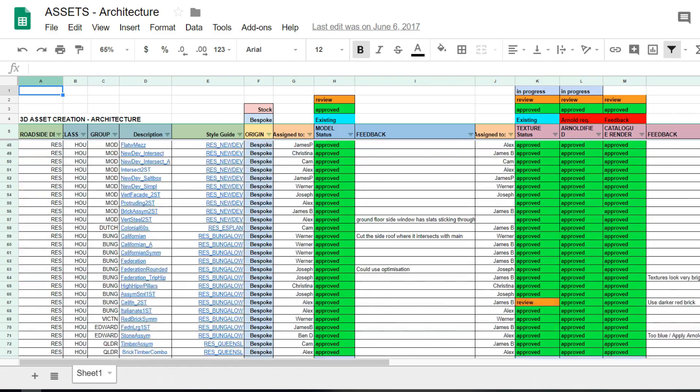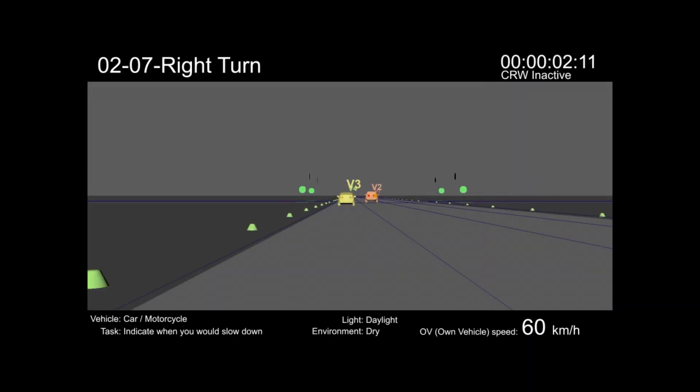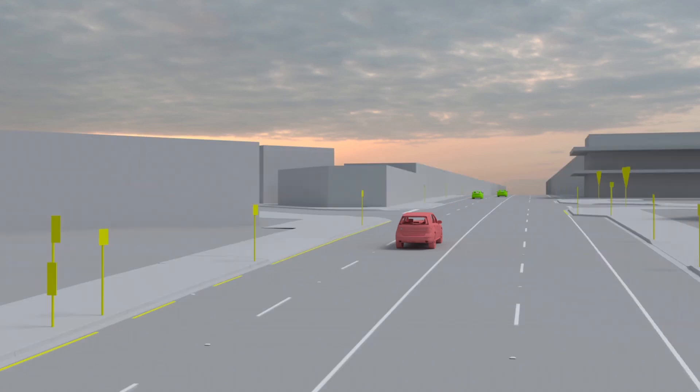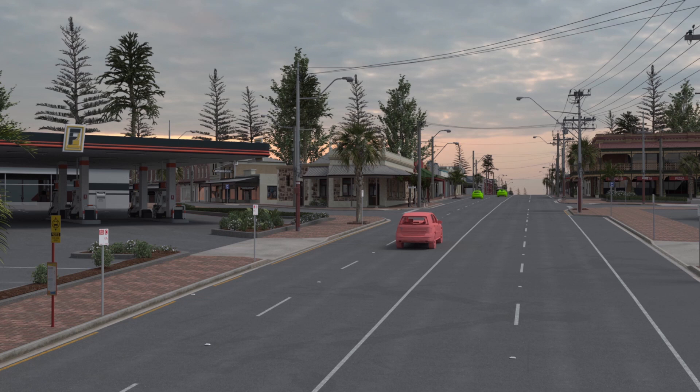Scene-specific briefs were created to inform animated storyboards developed from a top-down plan view and a simulated driver's point of view. We then started adding road detail, buildings, props and organic material, and then lit them for varying times of day.